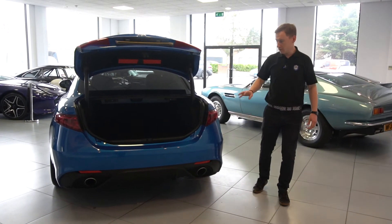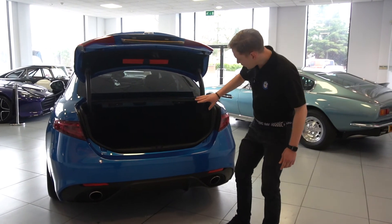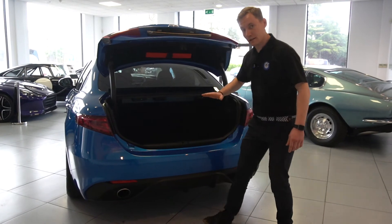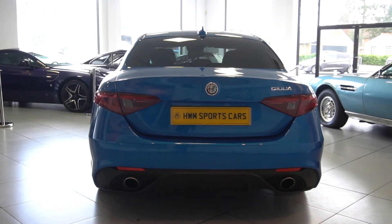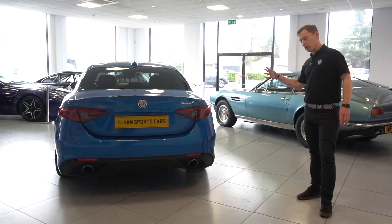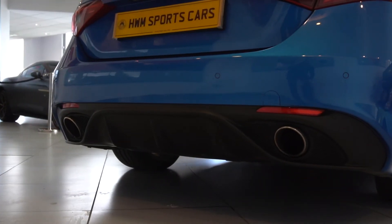Moving on to the rear of the car, we'll start with the boot — as we can see it's a very good size, but you can also fold down the rear seats if you need to get anything particularly long or slightly larger in. You've also got the rear parking sensors, it does also have front parking sensors, and you've got that lovely rear diffuser with the dual exhaust pipes as well.